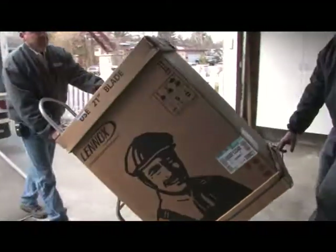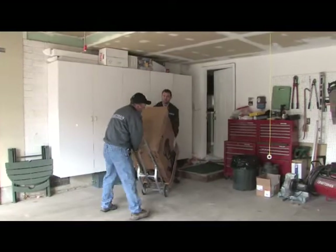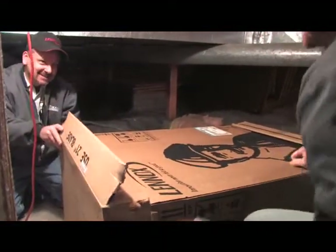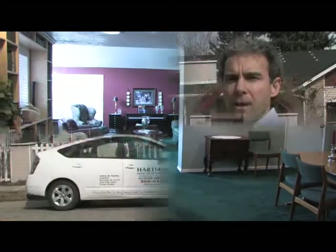Right now, there are phenomenal rebates and tax credits available for the purchase of energy-saving indoor air quality comfort systems. At Hartman, we are certified, trained professionals ready to show you how we can save you thousands of dollars in energy, improve your indoor air quality and comfort. By the way, hybrids aren't just for driving.